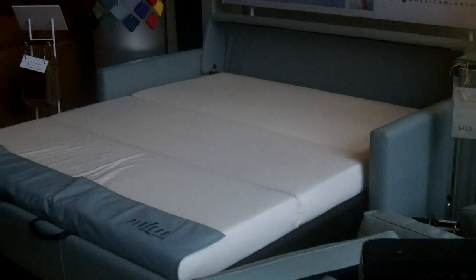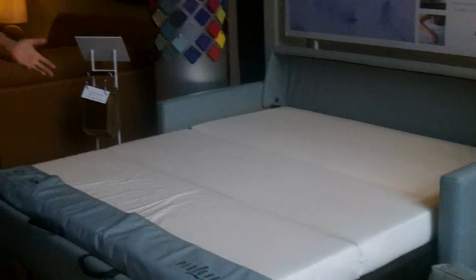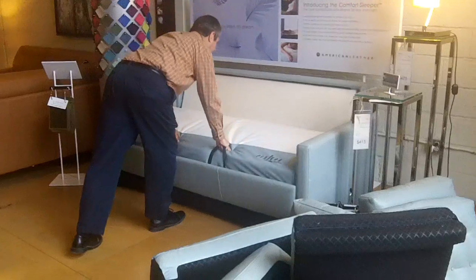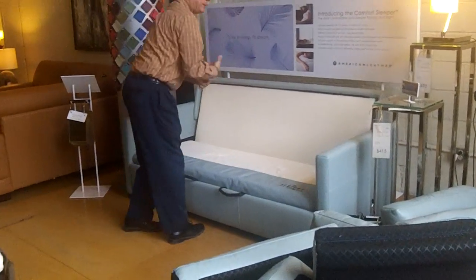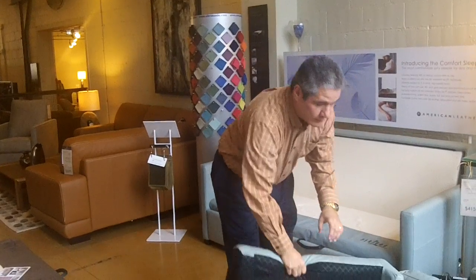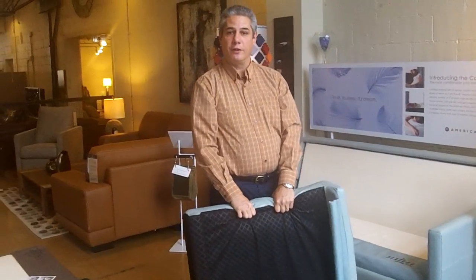As far as closing this — again, piece of cake, really easy to deal with. You just grab the two handles and walk it in. Just a really, really comfortable piece of furniture. So I think if you come out and look at the comfort sleepers, any other sleeper is going to fall way short and you're never going to be able to go back to the standard sleeper again. Thanks a lot.